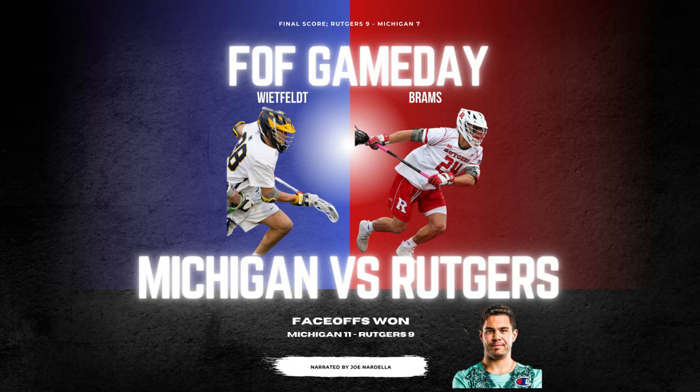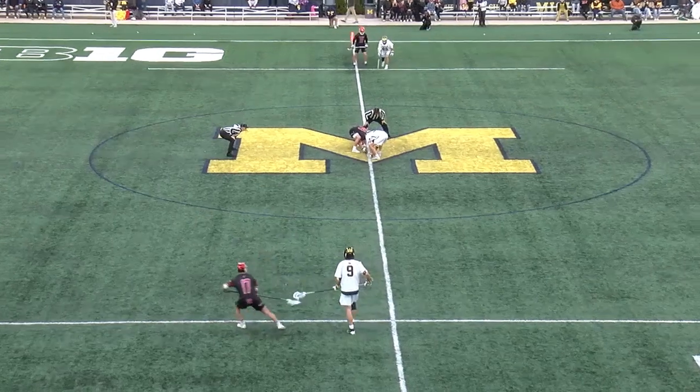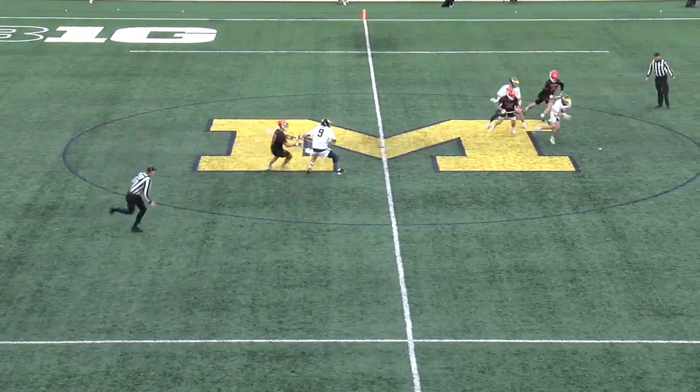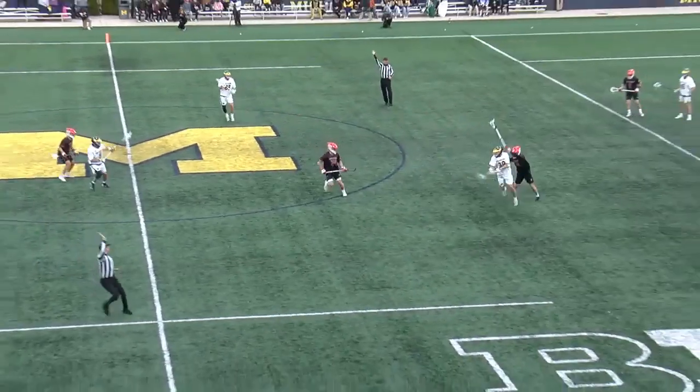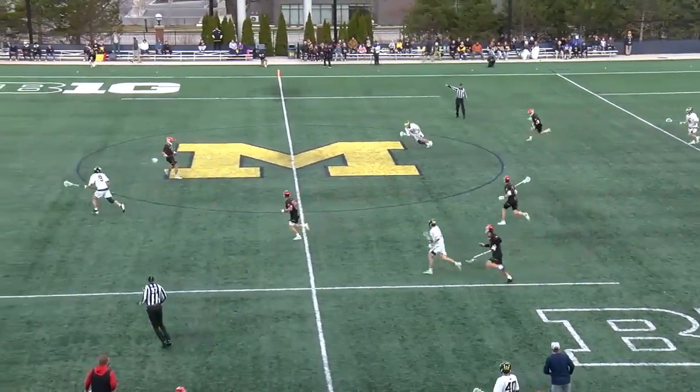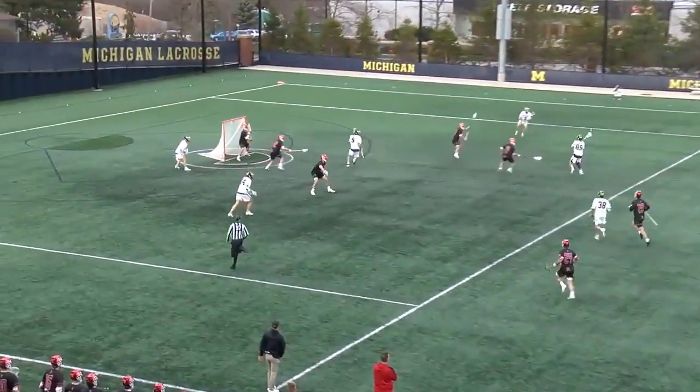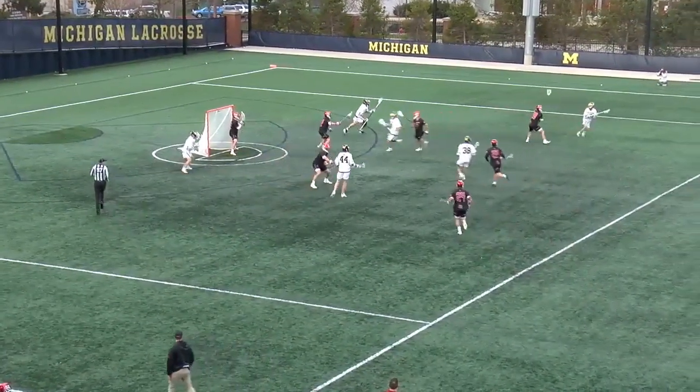What is up everybody? Welcome back to Faceoff Factory Game Day presented by Joe Nardella. I'm pumped to break down this Rutgers-Michigan matchup. Two guys who've been having very strong seasons — the Big Ten's kind of a gauntlet for faceoffs. What I want you guys to watch for is Whitefelt really likes to go backwards and Brahms really likes to go forward, so kind of a difference in styles.